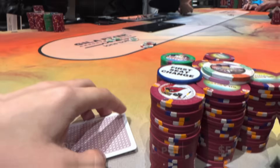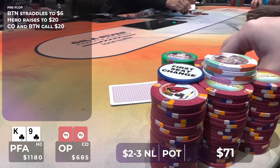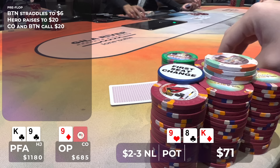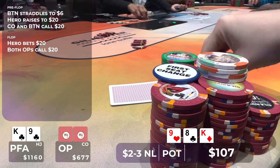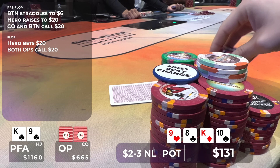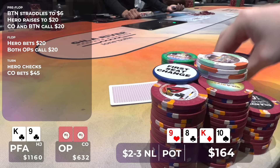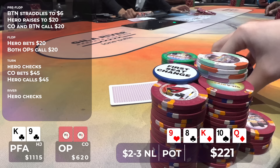In this hand, we're a bit short-handed and there's a button straddle to $6. I raise to $20 and two players call, so we go three ways to a flop of king, eight, nine, rainbow. Even though I block the strongest hands my opponents can have like a pair of kings or nines, my opponents can still have a ton of draws like queen-jack, queen-ten, or ten-nine. I put out a bet of $20 and both players call. The turn is an offsuit ten — we have two pair but our hand is very vulnerable. Being out of position, I go into check-call mode. The player to my left bets $45 and I make the call. The river is a queen — I check, praying my opponent checks back so we can get to showdown. Sure enough, he checks back, we flip over our hand, and luckily it's good, so we take down the pot.